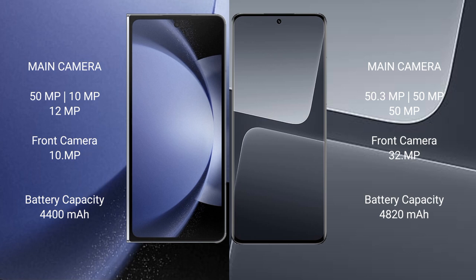Samsung Galaxy Z Fold 6 has a 4400mAh battery with 45W fast charging support. Xiaomi 13 Pro has a 4820mAh battery with 120W fast charging support.